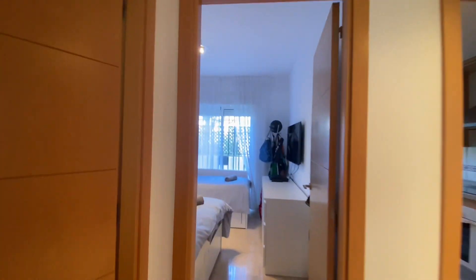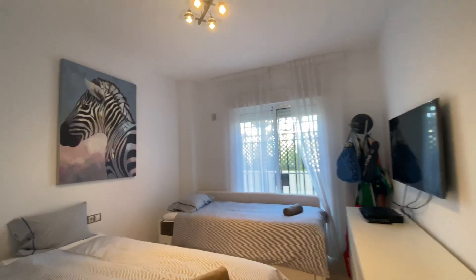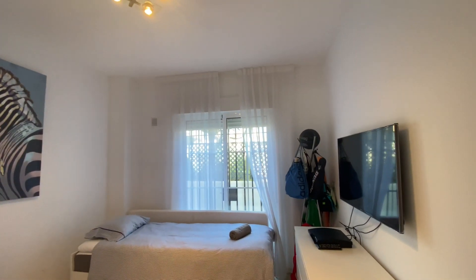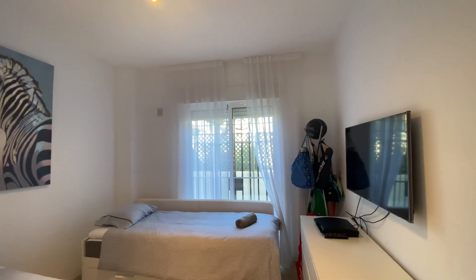Second bedroom — in this case you've got three beds here, as it's been used for rental purposes, and you can access the back terrace from this room.